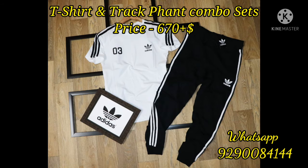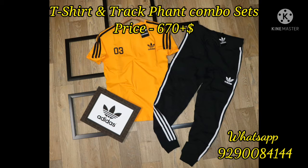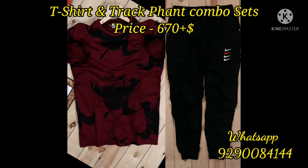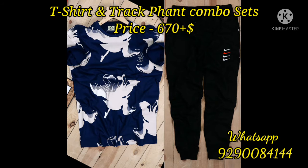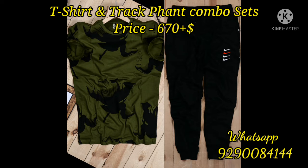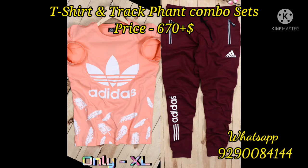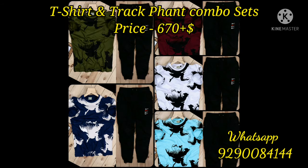Coming to today's collection — today's collection is a new best quality half sleeve t-shirt and track combo, and this combo is priced at 670 plus shipping. This combo contains a t-shirt and a track pant. These are available in four sizes: t-shirt is available in medium, large, XL, and double XL sizes, and the track pant is also available in medium, large, XL, and double XL. There are five different color combinations in this set.